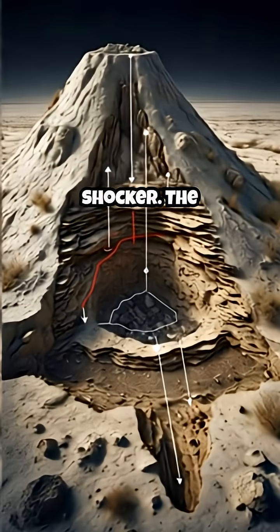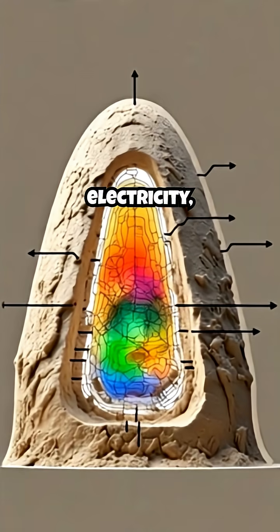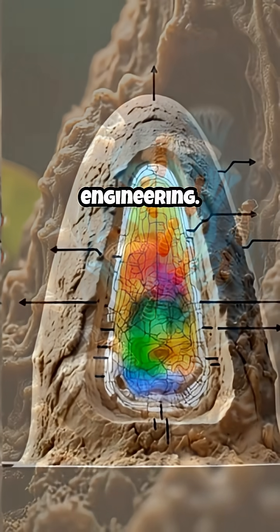Here's the shocker. The mound has its own perfectly designed air-conditioning system. No electricity, no complex machinery — just a brilliant natural engine.